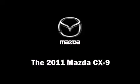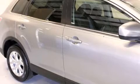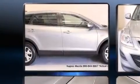You can expect a lot from the 2011 Mazda CX-9. It features an automatic transmission, front-wheel drive, and a refined six-cylinder engine.